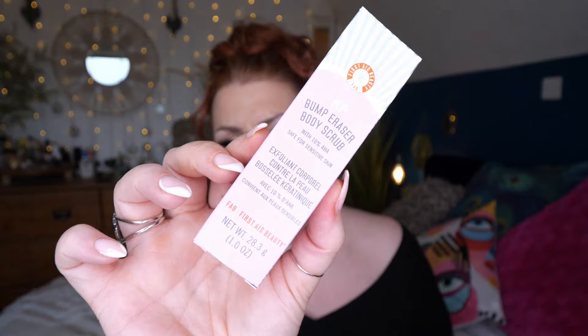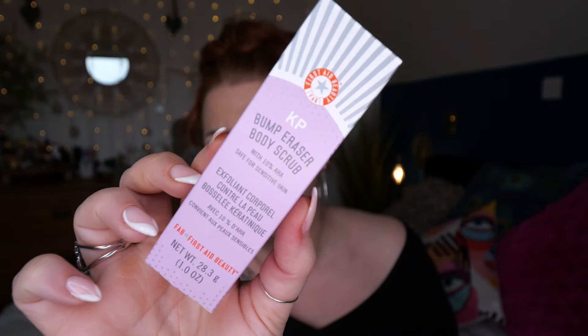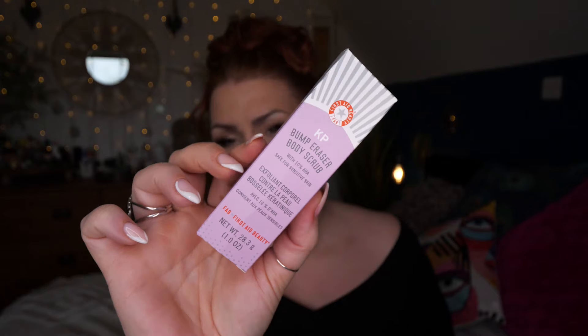We've got Fouseybeauty - this is the Bumper Razor Body Scrub with 10% AHA, safe for sensitive skin, and there is 28.3 grams here. This is really good for what's sometimes called chicken skin - that texture some people get on their arms or cheeks. Both my youngest children have it. My daughter loves this, she said it's really really good, so I'll be passing that straight on to her. You apply to wet skin, massage in, rinse off, then apply a moisturizer afterwards.